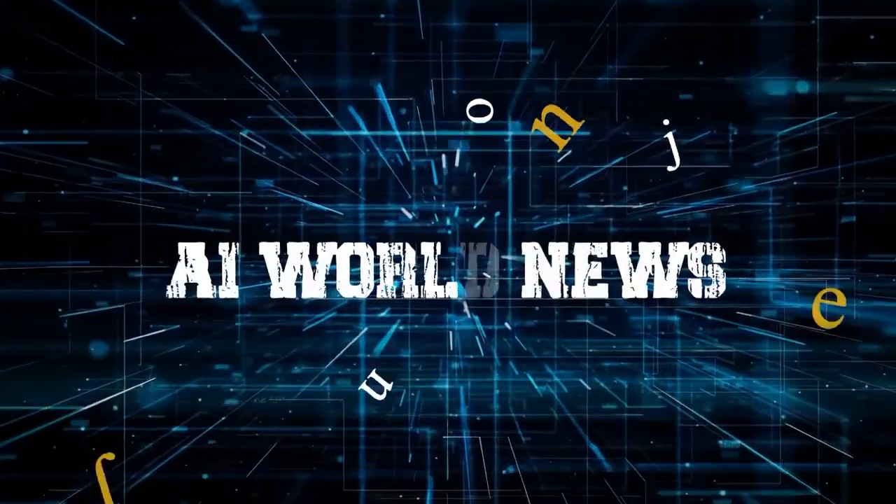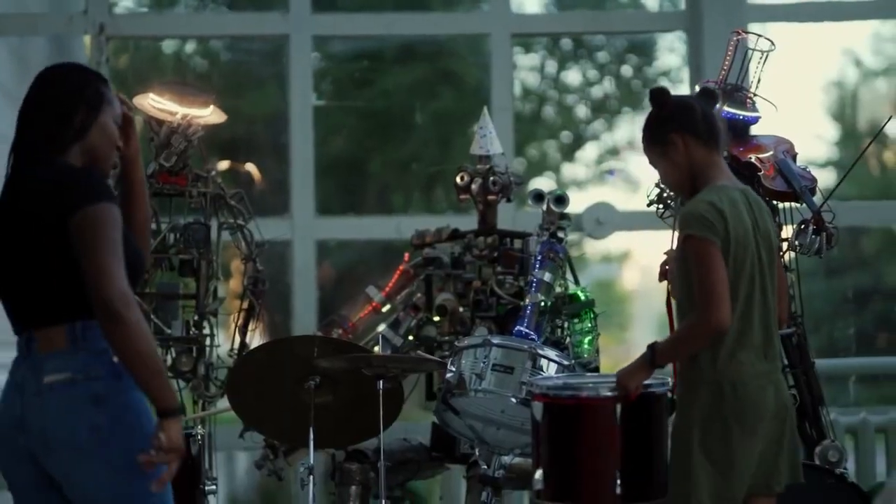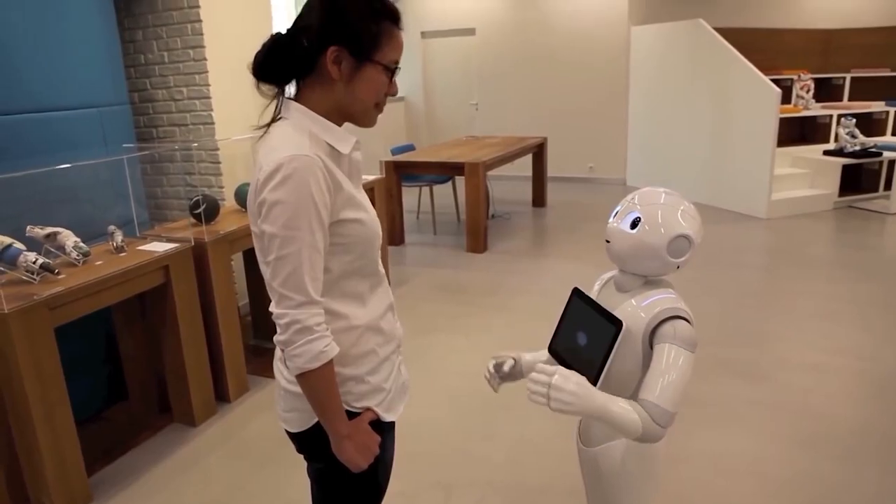Hi, and welcome to AI World News! Today we will be speaking about the cheapest humanoid robots. Please watch the video to find out all the details.